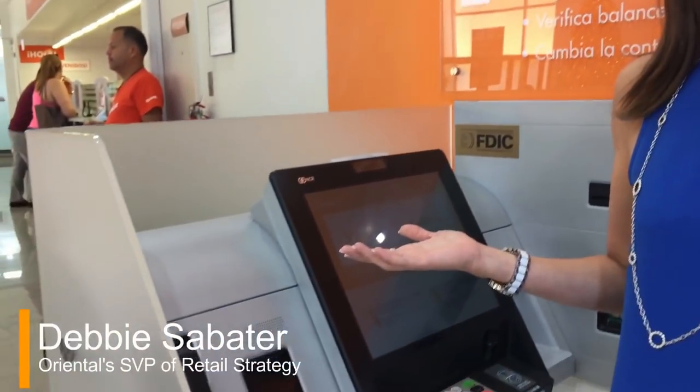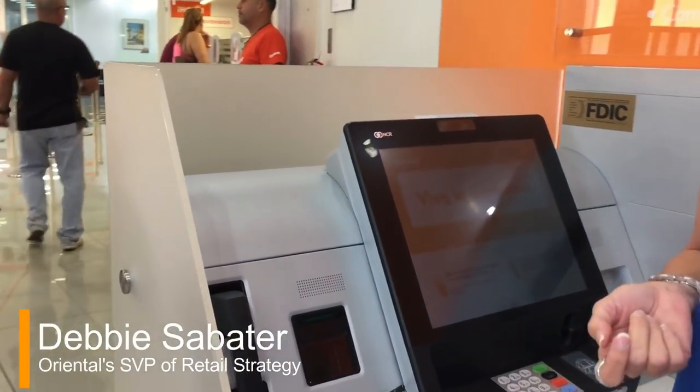I'm Debbie Sabatero, Senior Vice President of Retail Strategy at Oriental. We're here today at Oriental's branch in Plaza Las Américas where I'm going to be introducing to you our new technology that we're bringing to our customers in Puerto Rico.